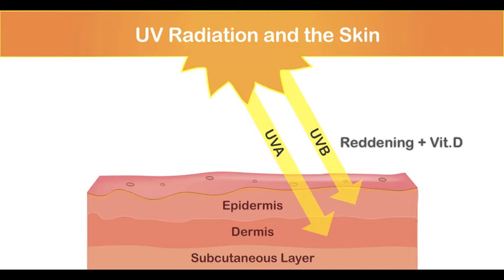UVB has shorter wavelengths and penetrates the skin's surface layers. It is the main cause of skin reddening and sunburn. UVB also interacts with the cholesterol present in your skin to manufacture vitamin D.